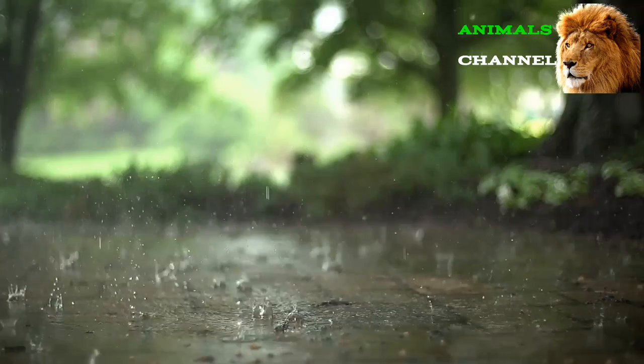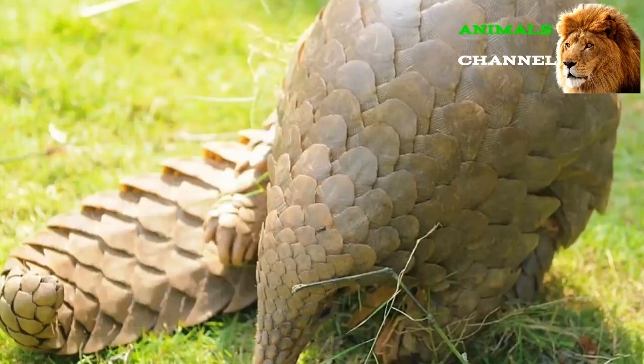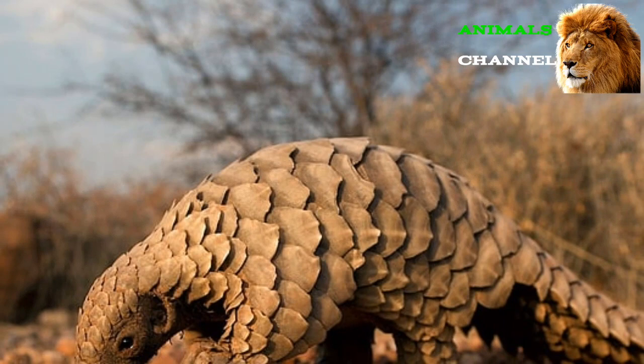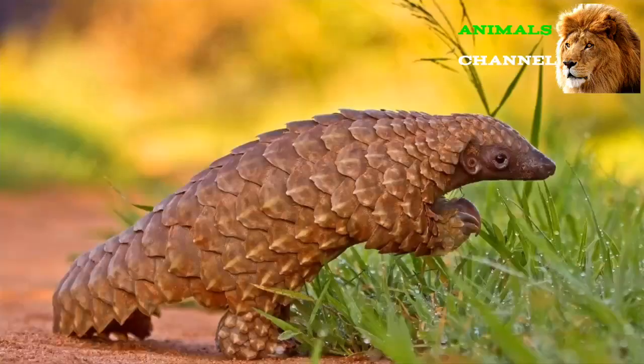Their prehensile tail also functions as a crucial support for their body as they use their front legs as multi-purpose tools. The pangolin's scales are their most noteworthy feature and one of the reasons they are highly trafficked. These formations are formed by clumps of hair made of keratin — the same substance found in human fingernails. These clumps are soft on newborns but quickly harden into strong scales as they mature, forming durable armor used when the animal curls into a tight ball when faced with an imminent threat.